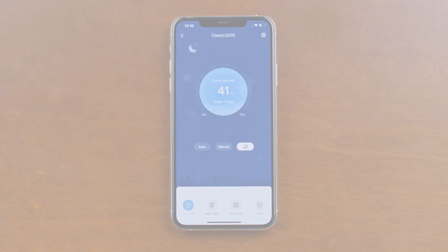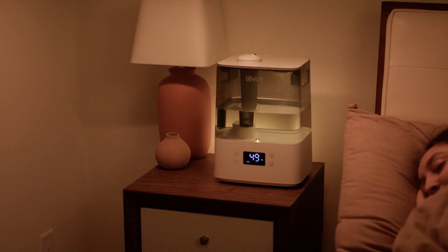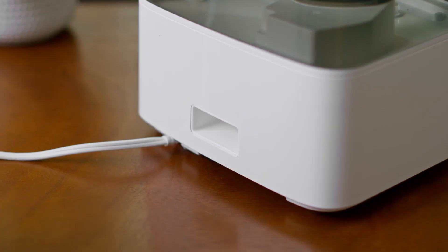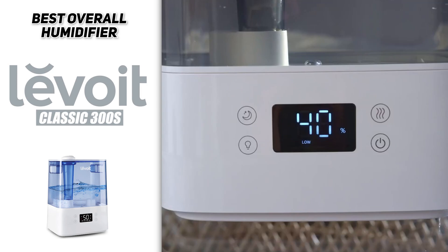We also love that this humidifier is really quiet — much quieter than most of the models on the market — so if you're using it in a bedroom you probably won't even notice it's running. The only downside to this Levoit humidifier is that it does have the tendency to leave a trail of fine mineral dust on the floor and furniture. This is a common problem with ultrasonic humidifiers, especially if you use hard water or well water, but it can be easily avoided by using distilled or filtered water. All in all, the Levoit Classic 300S is the best humidifier for most people.